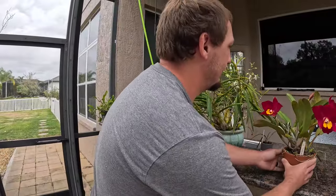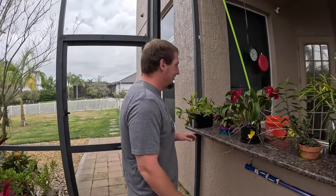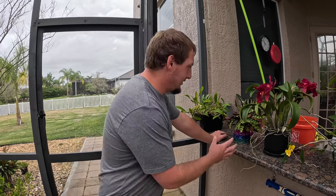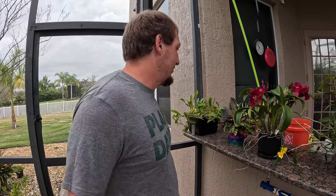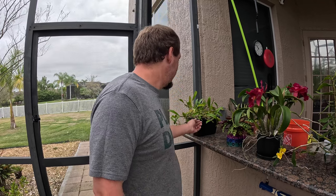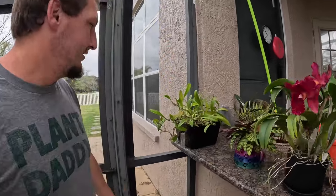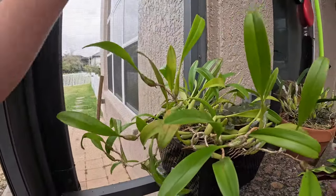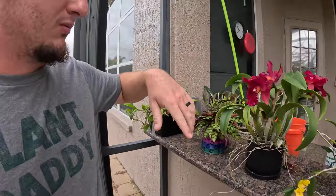Here is our outside kitchen slash bar area, which has now turned into an orchid pedestal where we keep a lot of our blooming plants. Now instead of bar space, anytime a plant's blooming we just stick it up here while it's blooming and then stick it back out where it belongs when it's done. I do have some stuff that's just kind of sitting here — like this is a Bulbophyllum Masdavalleaceum growing in a basket with tree fern. This thing grows like a weed.